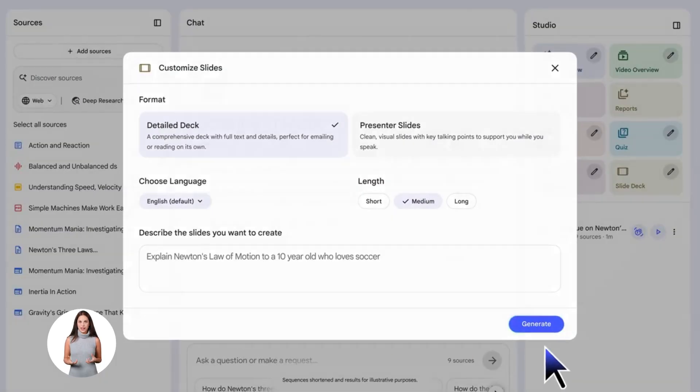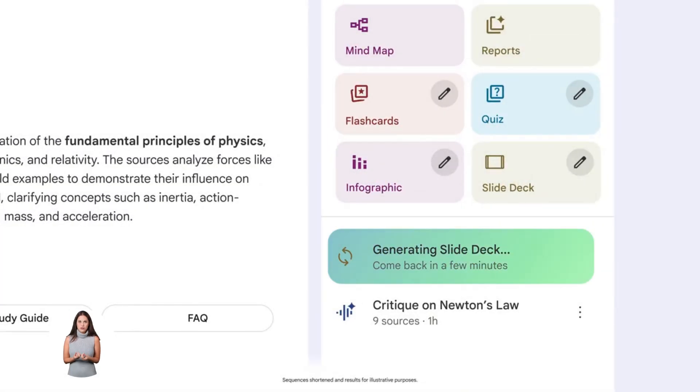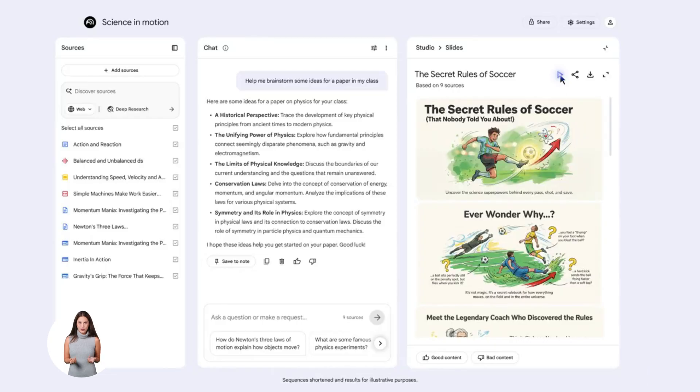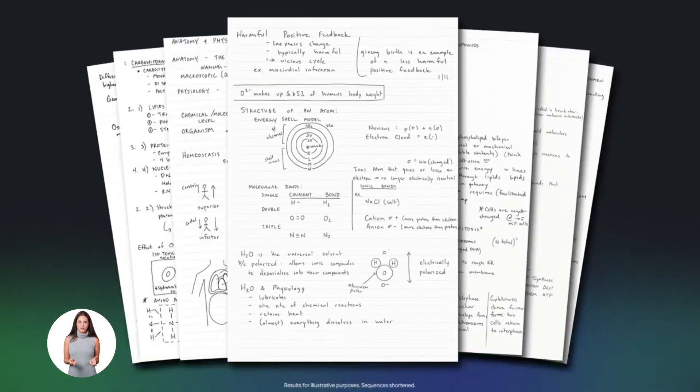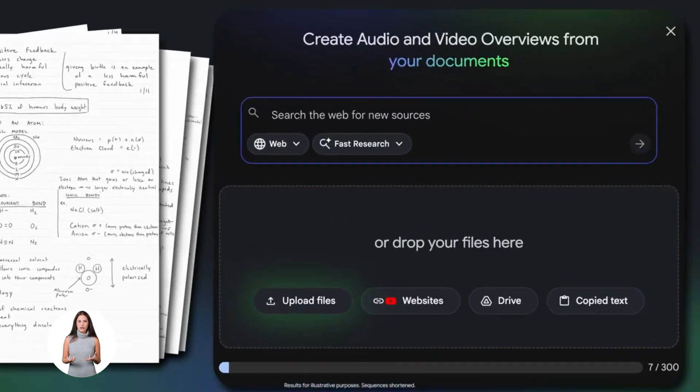So here's what's happening. Google is rolling out a new feature that connects Notebook LM directly into Gemini, and this is huge. Let me break down what this actually means for you.